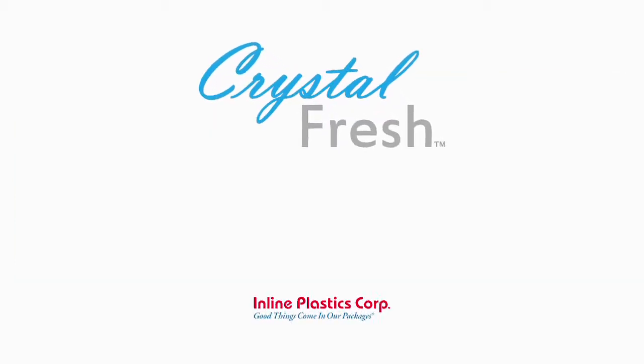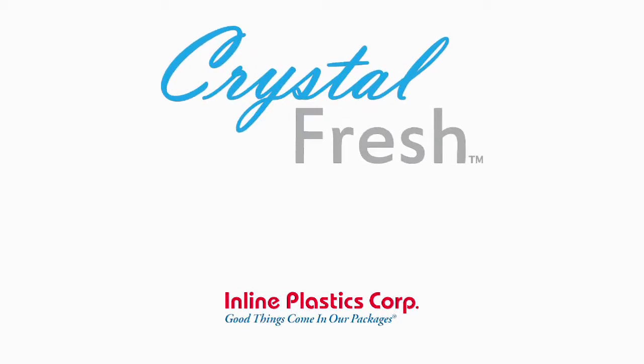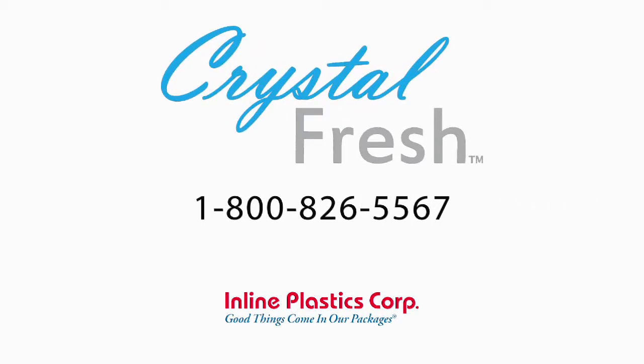Don't take our word for it. Try them all for yourself. To request samples of Crystal Fresh, please contact us directly at 1-800-826-5567 or visit our website at inlineplastics.com.